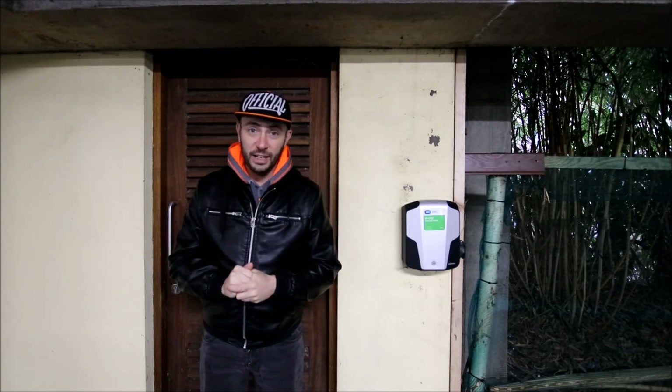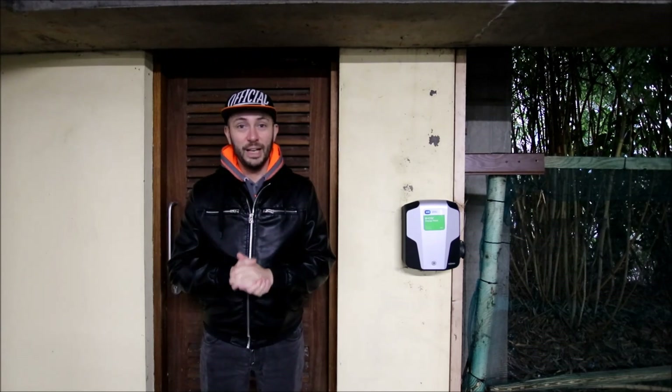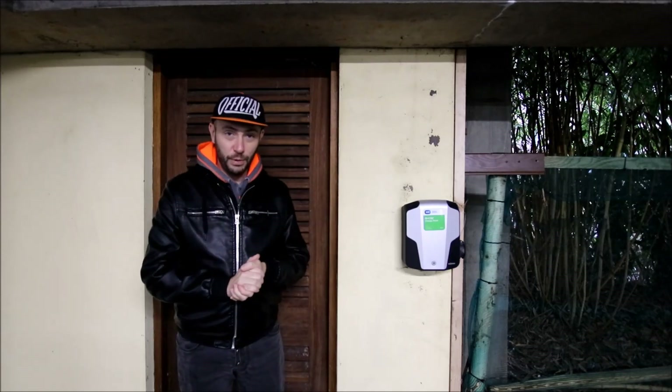Hello and welcome to EVTV Ireland, the show that tells you everything you need to know about electric vehicles in Ireland. My name is Guillaume and this is the second episode of my home charger. Today we're going to have a look at this home charge point.